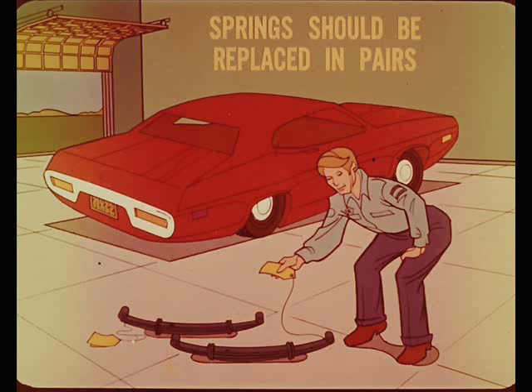Obviously, if one spring is stiffer than the other, the rear suspension height will be uneven, and so will the caster. This explains why springs should be replaced in pairs, and how one sagging rear spring can change caster enough to cause steering drift.